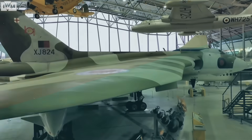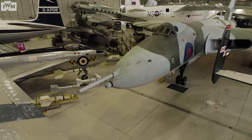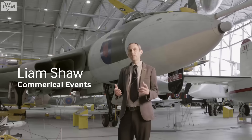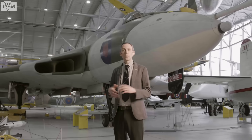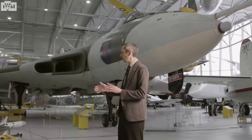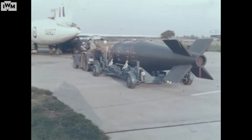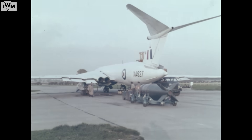In Britain, following the end of the Second World War, thoughts turned to future conflict and a decision was made to tender the aircraft companies of the day to produce a bomber that would be able to fly fairly long-range and to drop a nuclear weapon. What's particularly interesting is that that decision was made before the decision was made to proceed with Britain's independent nuclear weapon.